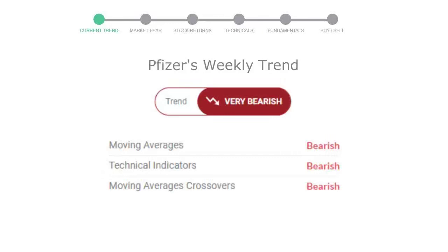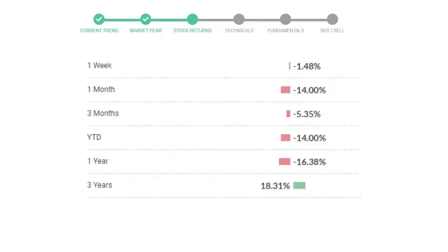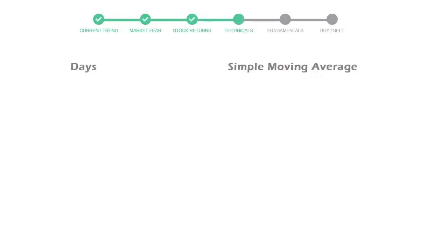Looking at weekly analysis, the weekly stock trend is in a very declining trend. Today's market fear and greed index is 76, which is indicating extremely greedy emotion in the public sentiment. We usually look at this indicator to make our buy or sell decisions better. Pfizer gave negative 1.48% returns in the last week, negative 14.00% in the last 30 days, and 3 months returns are negative 5.35%.